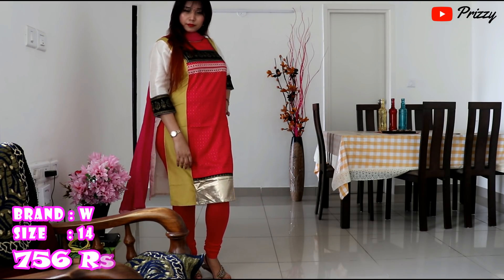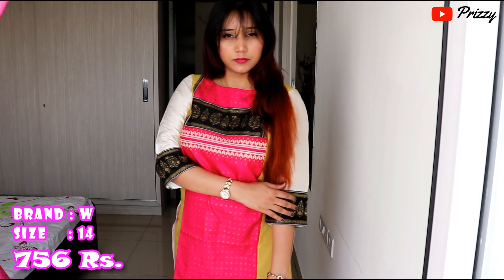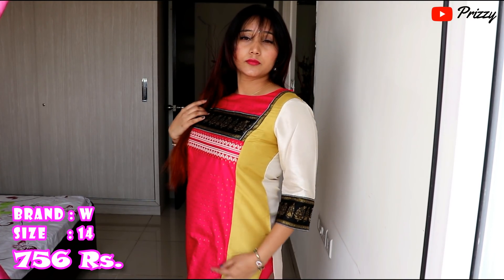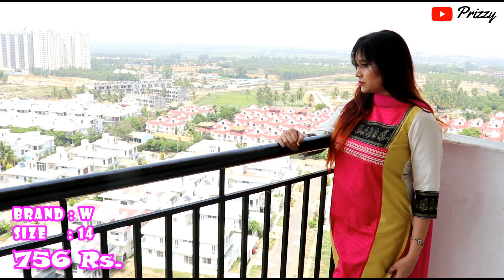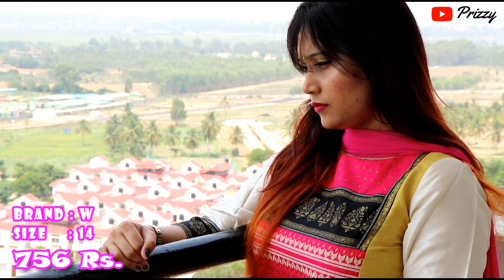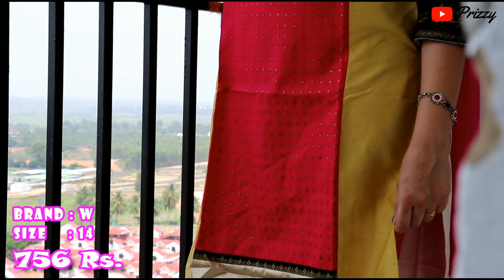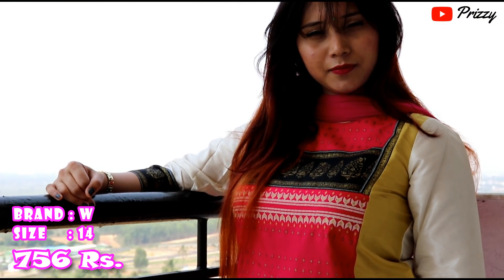This is my favourite kurta from everything that I bought. This is from brand W — a W multicolour printed kurta that cost me rupees 756. The fabric is synthetic nylon with three-quarter sleeves and a round neck. It is a multicolour kurta with a colour block scheme from synthetic fabric. I've paired it with pink leggings and a dupatta which went very perfect with this kurta. When I checked, it was at a slightly lesser price.